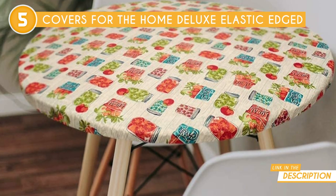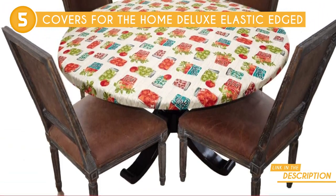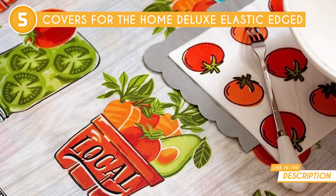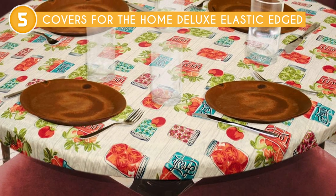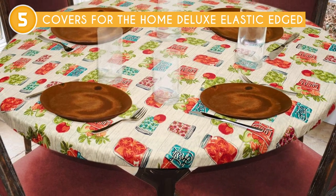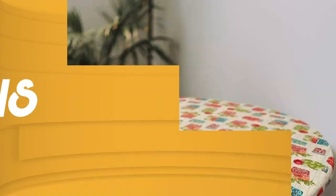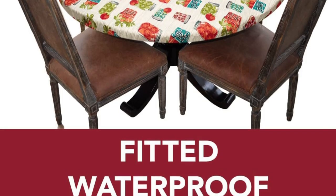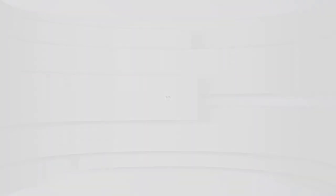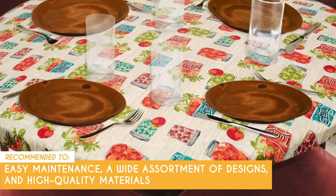Maintenance is also a breeze with these covers. No need to fuss with complicated cleaning routines — just take a damp cloth or sponge and wipe away any mess or spills with ease. No stains? No worries! While the collection offers a wide assortment of designs, color options may be limited, and users with specific color preferences may not find their ideal match. The Trusted Shopping Guide team recommends this to those looking for a table protector with easy maintenance, a wide assortment of designs, and high-quality materials.